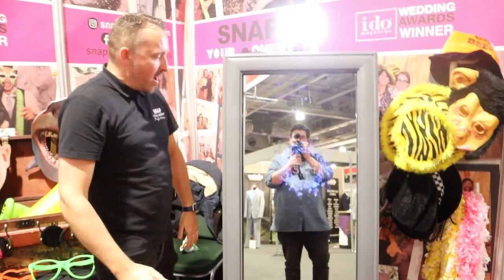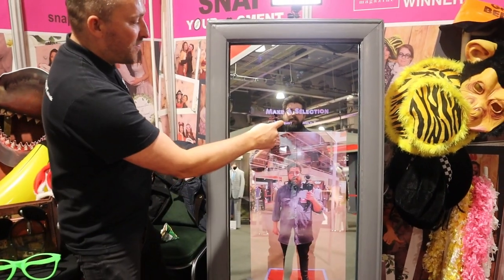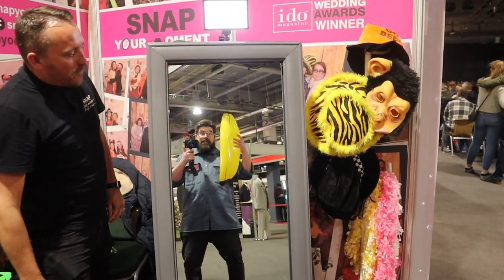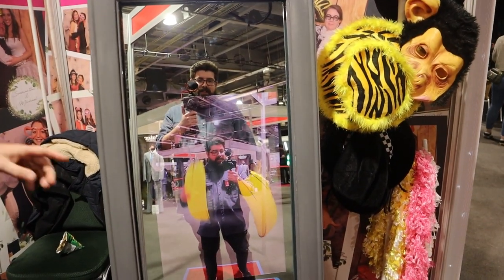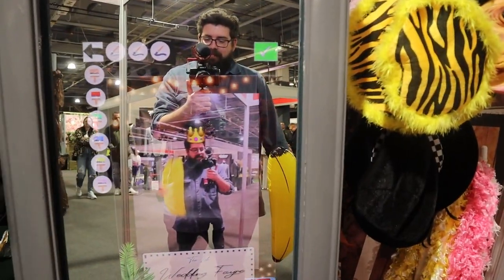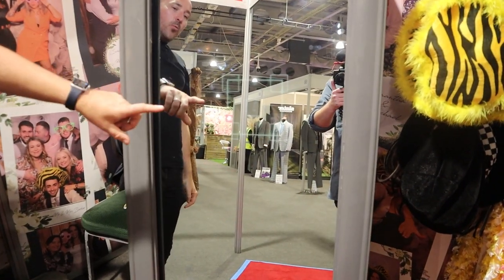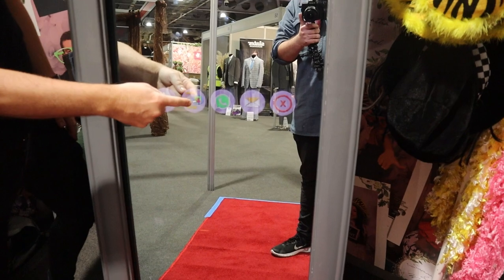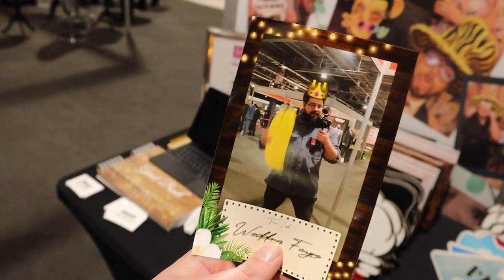Here we go, we're ready for the magic mirror. I look confused! Put a crown on my head — lovely stuff! Would you like it in colour or black and white? Colour — we don't lose the colour of the banana! Do you want to text it to your phone? Put your number in there — and there we go, me with my blurry banana. I'll treasure that forever.